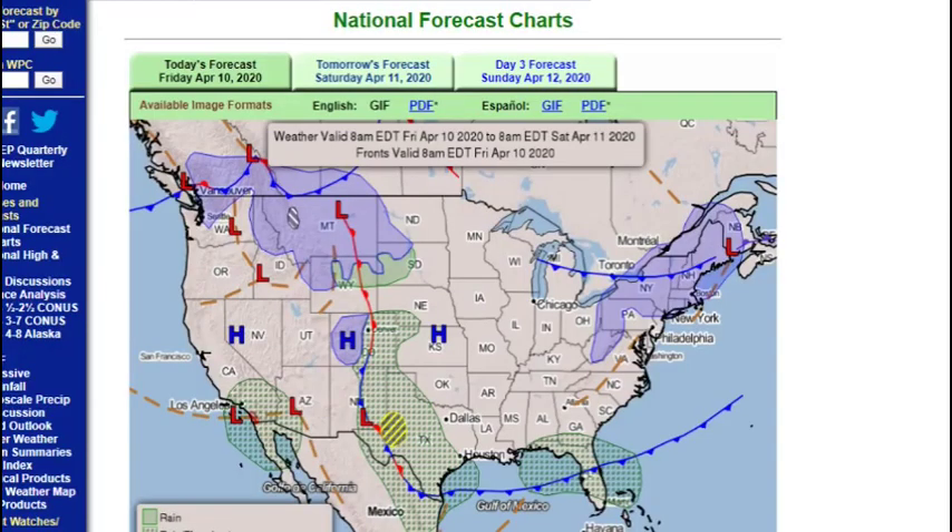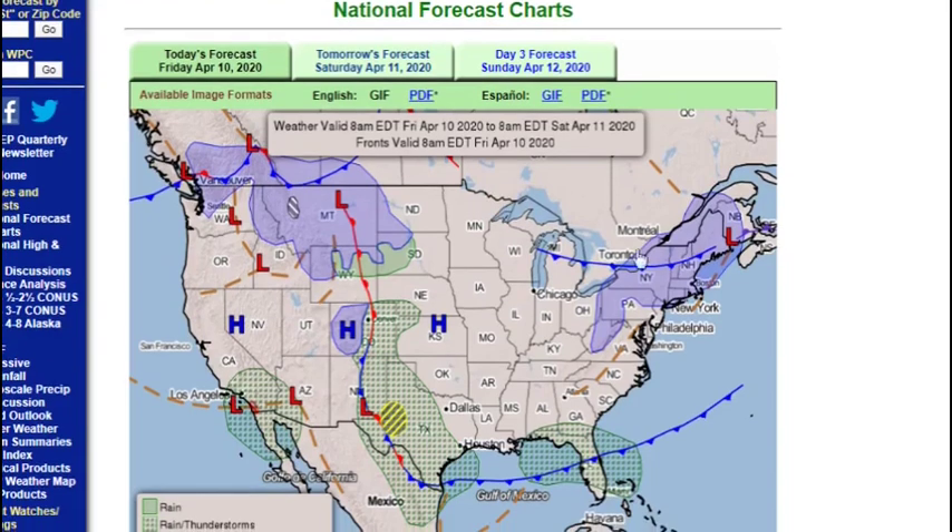First thing I'll be looking at is the national forecast chart for today, tomorrow, and day three — obviously Sunday. So today there's not much. There's a little bit of a severe threat down in Texas. This is where it's going to start today, then tomorrow, and then it's going to go right through here — Mississippi, Alabama, Tennessee, Louisiana, Arkansas, all around here.